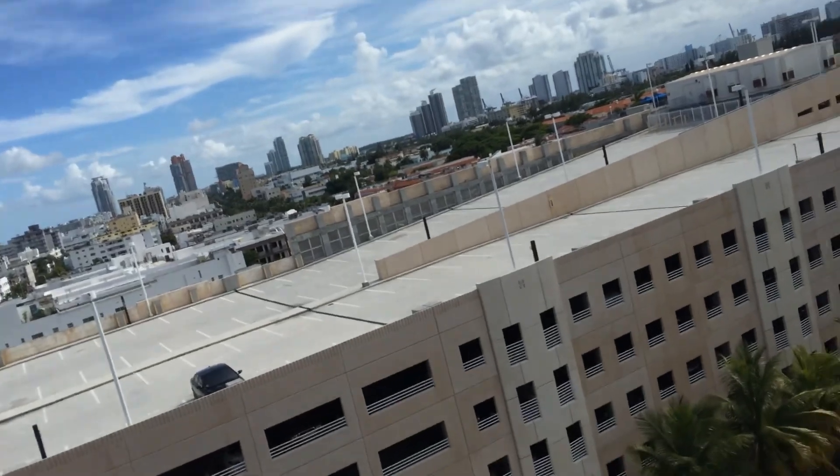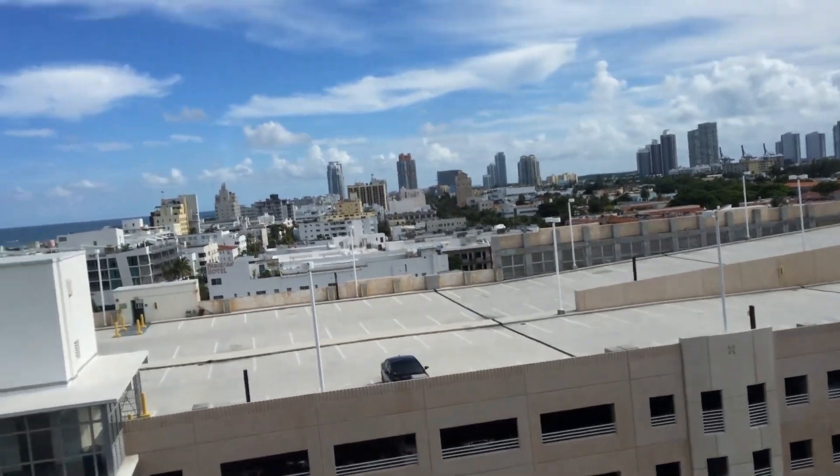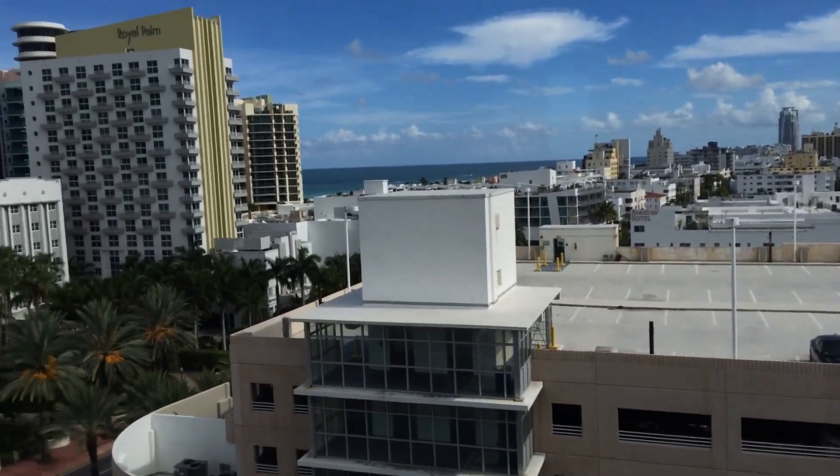The parking garage could maybe go away, but other than that it is a fantastic view of one of my favorite places in the world — South Beach. Alright guys, have a good day. Talk to you soon, bye!